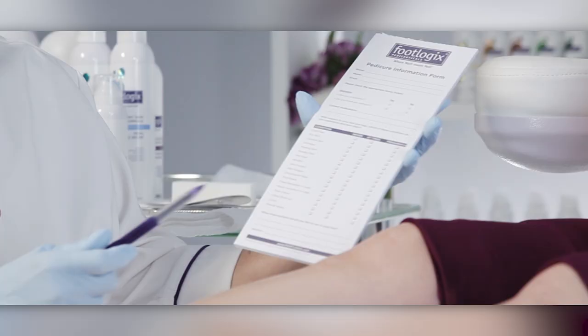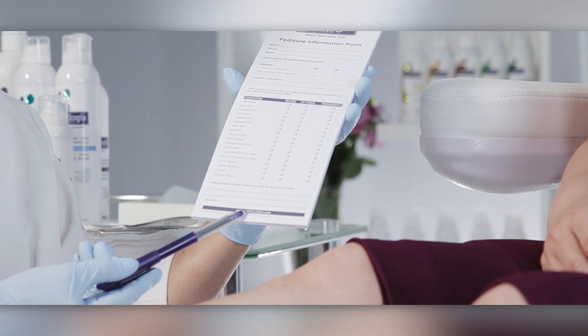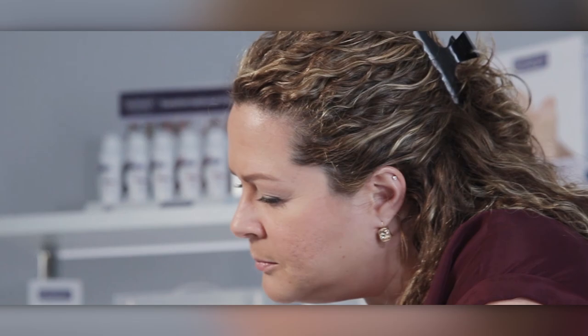At the onset of the pedicure appointment, set your client comfortably in the pedicure chair and have your client fill out the Footlogix pedicure consultation form. This will help identify any foot care concerns, medical conditions, or allergies, and will assist you in understanding your client's foot care needs and ultimately build strong long-term client relationships.